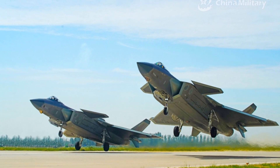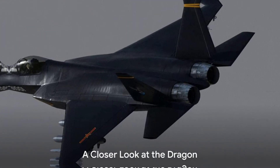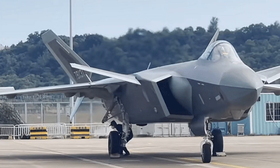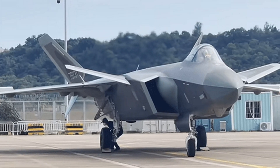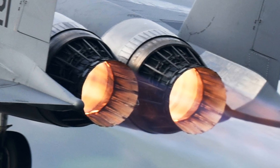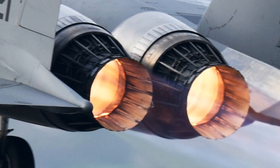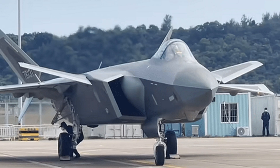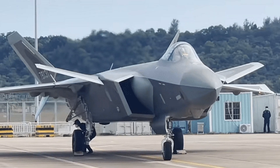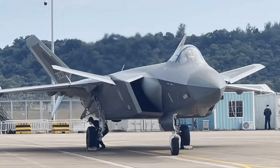From a concept to a roaring reality, the Chengdu J-20 took its first leap into disguise. Beyond its intimidating silhouette, the J-20 hides a fascinating array of features and abilities. At its heart, it's powered by a formidable twin engine design, which lends it impressive speed and agility. Its design incorporates stealth characteristics that make it elusive to radar detection, a vital asset in any modern battlefield.